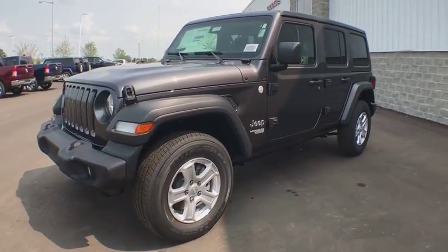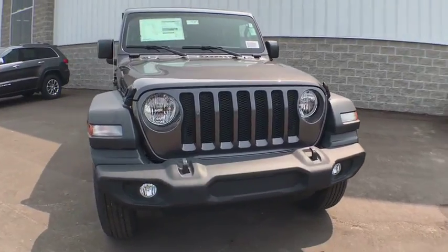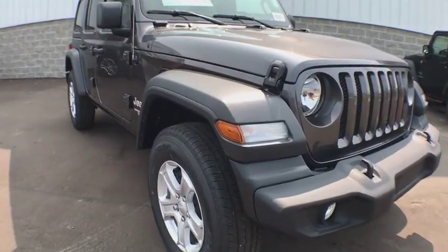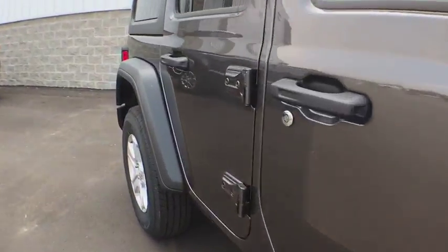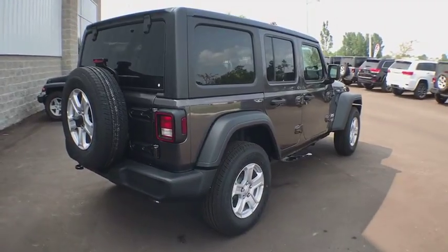The 2018 Jeep Wrangler Unlimited. The Jeep Wrangler Unlimited is an on-and-off-road capable vehicle that was made for you to enjoy. Stylish, rugged, and comfortable are all traits of the Wrangler that let you decide where you want to go and how you want to get there.